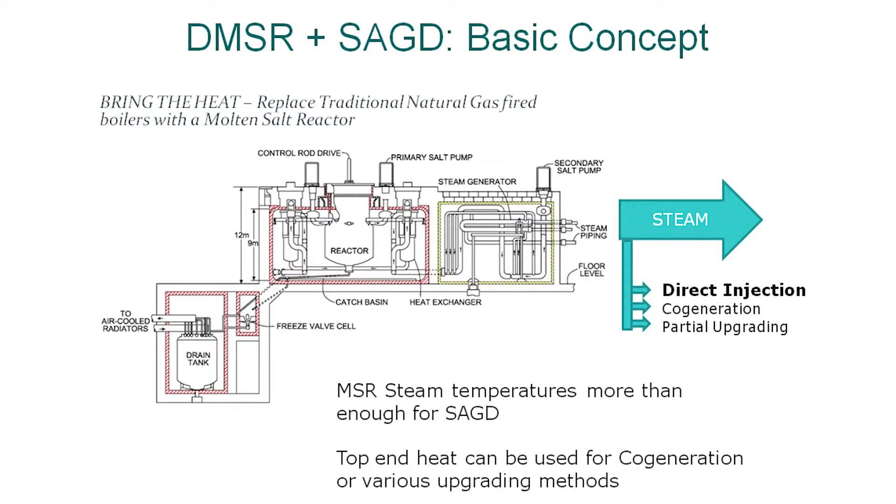The basic idea is using the MSR molten salt reactor combined with SAGD. We produce steam at much higher temperatures than needed, so we can save money by operating at lower temperatures, or we can use the top end of that steam for electricity generation and for generating hydrogen by thermochemical or high-temperature electrolysis.